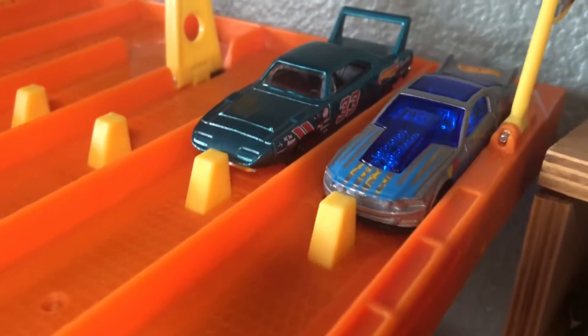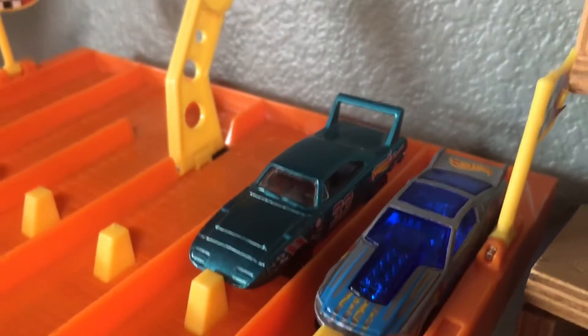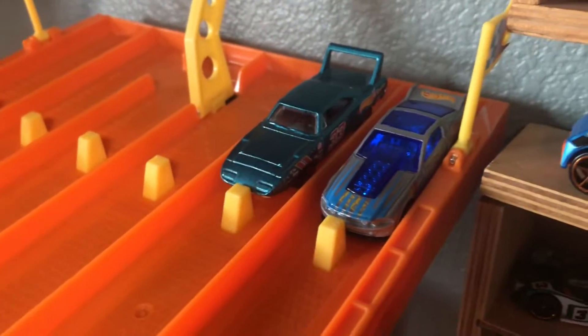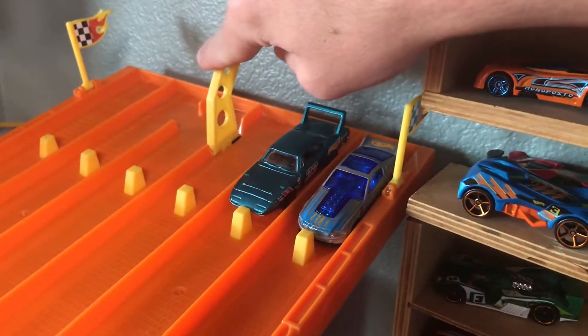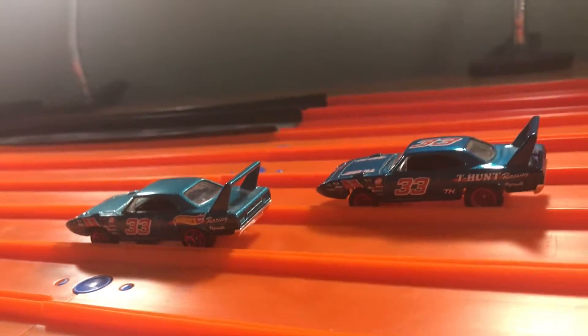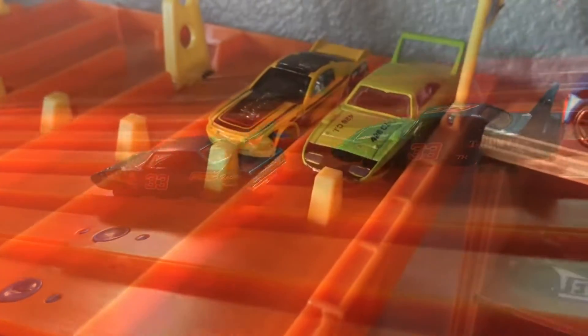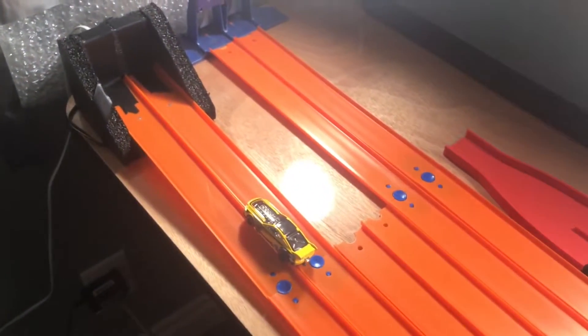We've got our next set of six matchups. We're starting to get into the Plymouth Superbirds and the Daytonas. We have a Plymouth Superbird going up against the Ford Mustang — 3, 2, 1. It's a close race between the two, but it's going to be the Superbird. Looks like we've got a Super Treasure Hunt here. Round two of Plymouth versus Mustang — 3, 2, 1. It's a really close one this time, but it looks like the Mustang is going to beat the Plymouth.